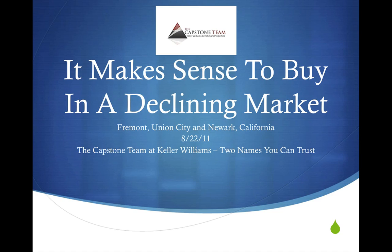Hello folks, Derek Drumm here with the Capstone team at Keller Williams, two names you can trust. I wanted to create a video that explained why it makes sense to buy in a declining market. That's pretty much intuitive — you get more for your money in a declining market — but it also makes sense because you actually save more money compared to buying in an inclining or increasing market. So without further ado, let me show you what I mean.